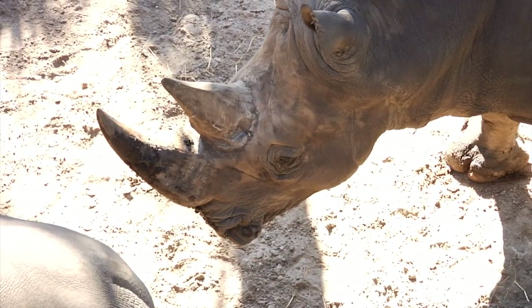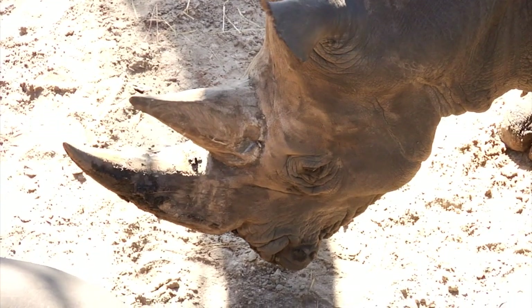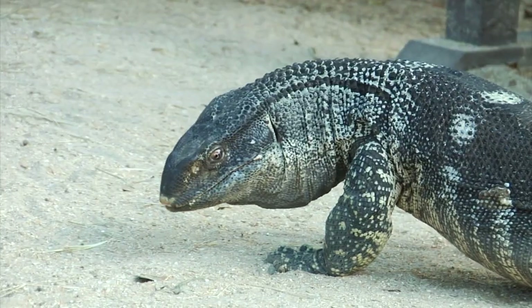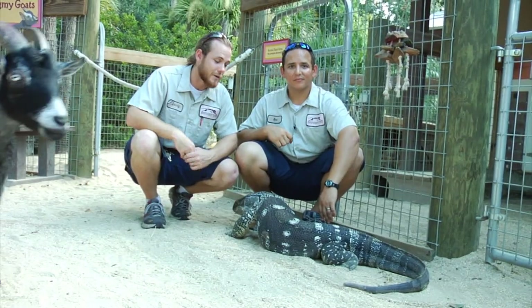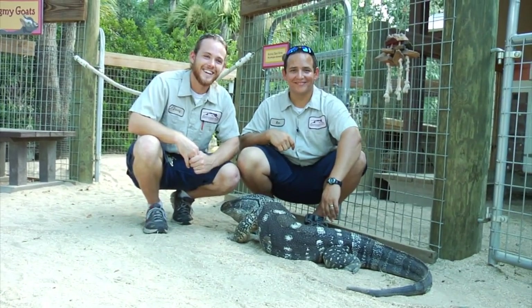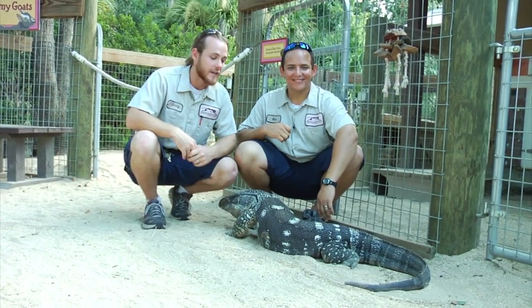Rhinos, being endotherms, have to eat a lot to create enough energy to keep themselves warm, since they're generating their own heat. Ollie here can go a long time without eating a meal, because he doesn't need to generate his own heat. He simply goes in the sun, as compared to rhinos or goats, who need to run around and create all that energy — all that heat from the energy that they consume in their diets.